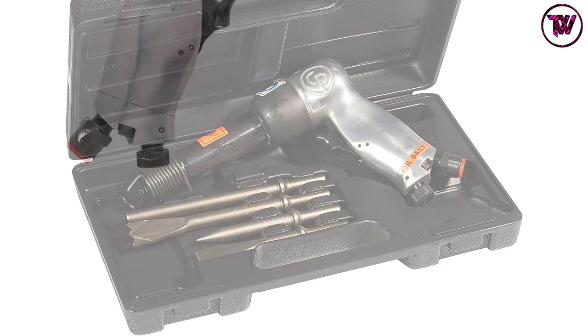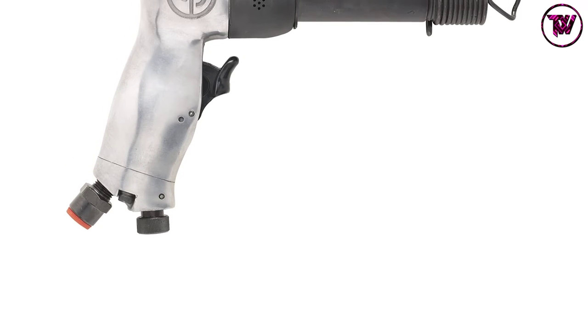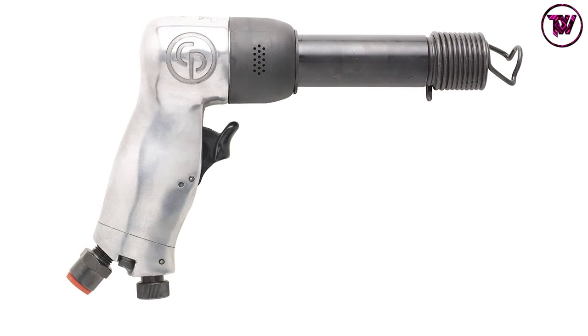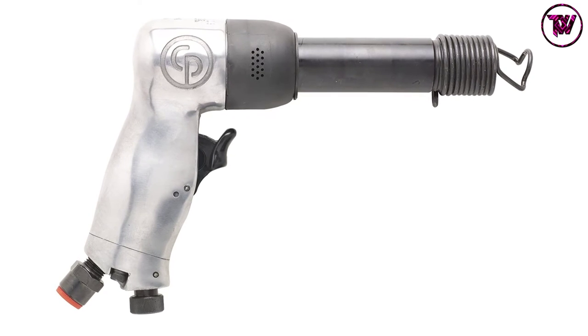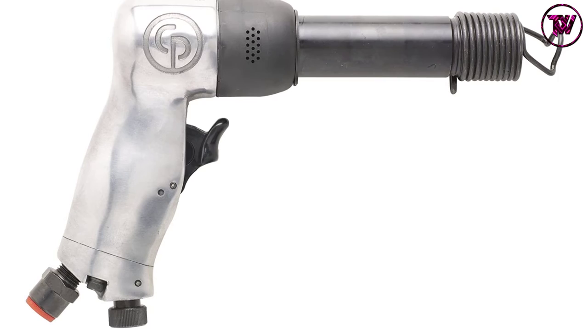Therefore, expect it to deliver peerless performance on a consistent basis. In addition, this air hammer has a hose size of 3/8 inches. Chicago Pneumatic believes in its performance and durability, which is why they have backed it with a two-year warranty. The manufacturer has also included a positive action trigger to ensure precise control over speed range via the spool valve.